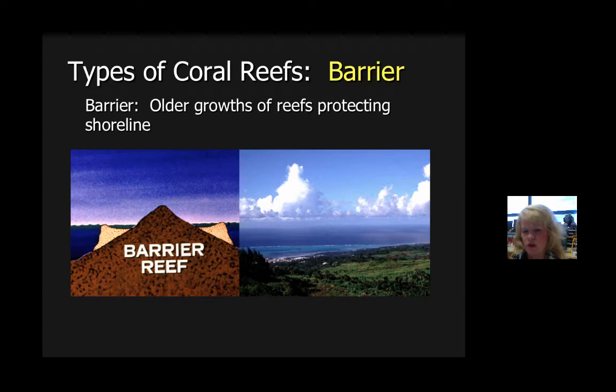Barrier reefs are a little different. Barrier reefs form offshore, distinctively making a barrier to the island or the shoreline. You think of the Great Barrier Reef — that's not just a barrier reef; that's one of all different kinds of reefs. It's probably the most famous because it grows in such a large concentration around a region that people think of it as one solid reef when it's actually almost 2,000 reefs in one.